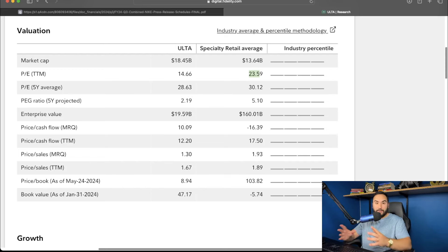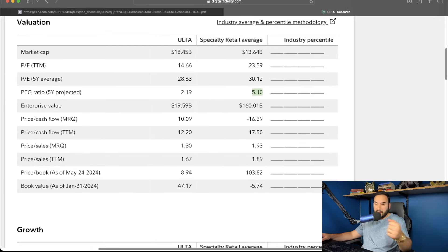Whenever I'm looking at an individual stock, I like looking at the numbers compared to its peers. Ulta's trading way cheaper on a trailing 12-month P/E basis and on a five-year average basis — the five-year average P/E is 28.6, and the specialty retail average is 30. Their PEG ratio is 2.19 five-year projected, which is less than half of the industry average of 5.1. Pretty much all these metrics are under the industry average — price to sales, price to cash flow.